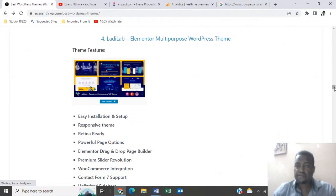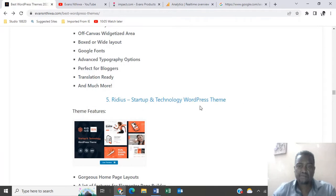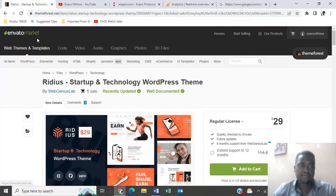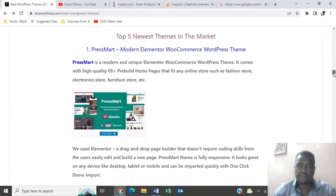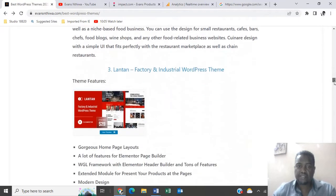The last theme in the newest themes category for 2022 is Radius, going for $29. Those are the top five newest themes in the market currently. Let's move on to another category.